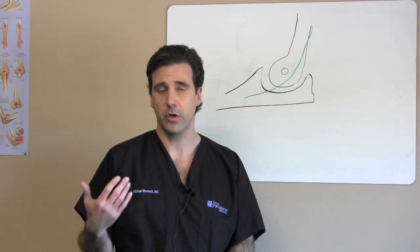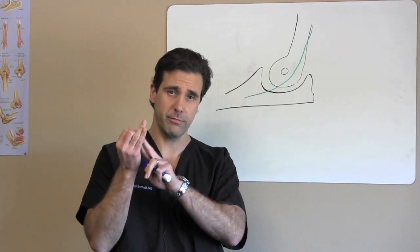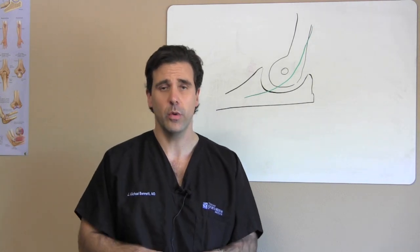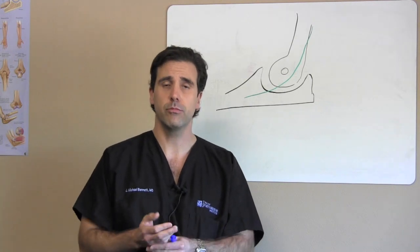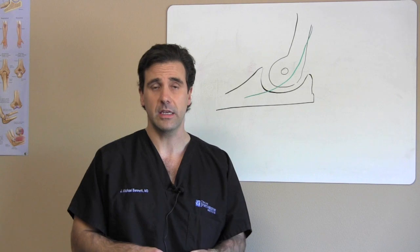If you happen to notice that you have recurrent numbness and tingling, particularly in the fourth and fifth digits and fingers on the hand, that usually indicates that you may have one or two issues going on. It's definitely a nerve issue if you're having the tingling and burning sensation — it could be a compression of the ulnar nerve.